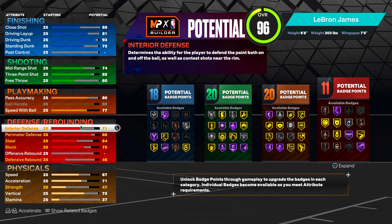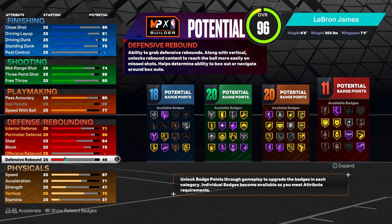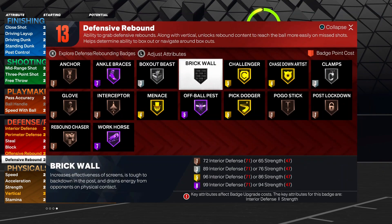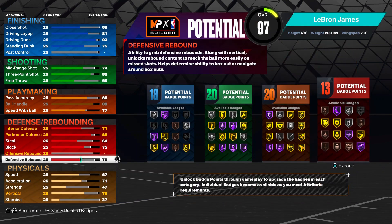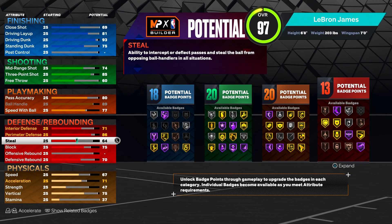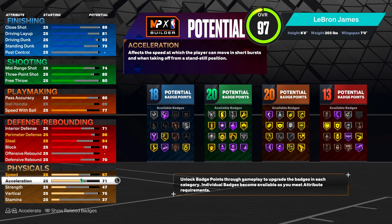For interior defense - LeBron has like a high 80s to high 90s, but since interior defense is kind of broken in this game, we're gonna give him a nice 71. For rebounds, real LeBron has like a 77-79 rebound, but in 2K terms all we need is a 74 bronze rebound chaser badge. You're six foot eight - you're going to get boards.